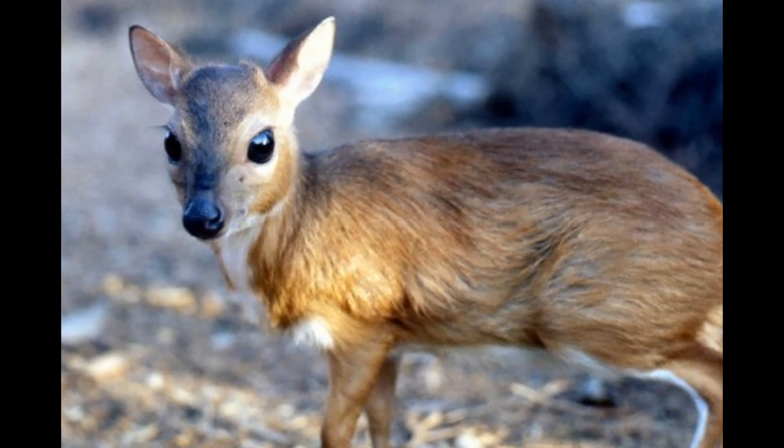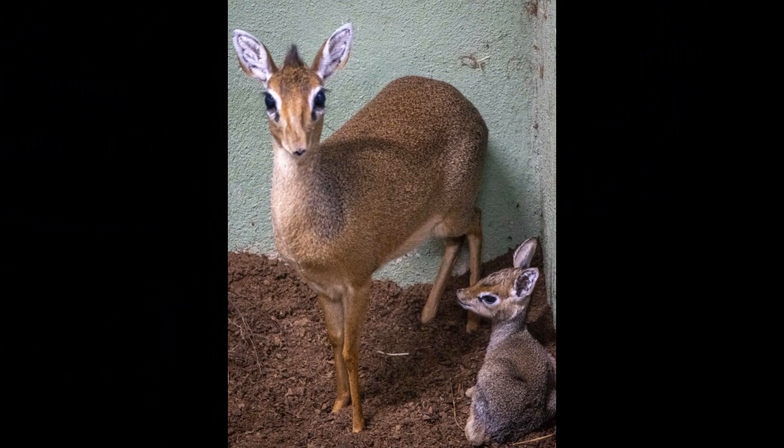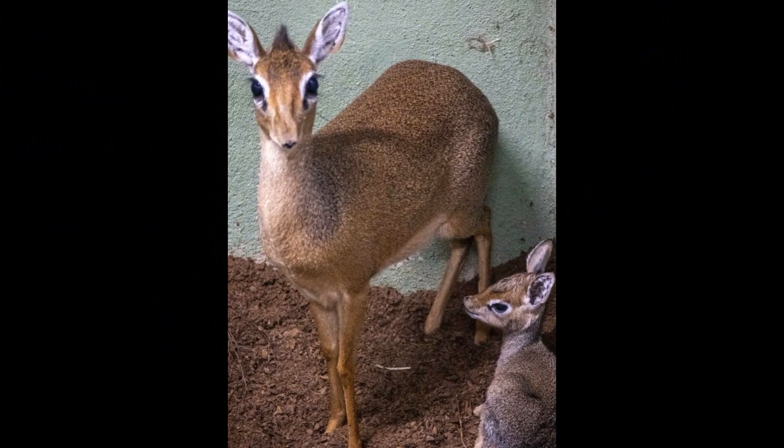In some cases, Royal Antelopes have a relatively short interval between births. The female may come into estrus shortly after giving birth, allowing for the possibility of multiple births within a year.